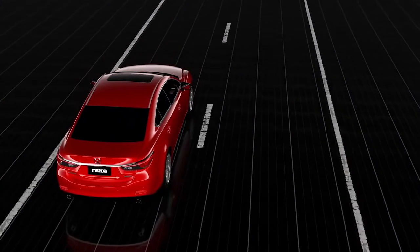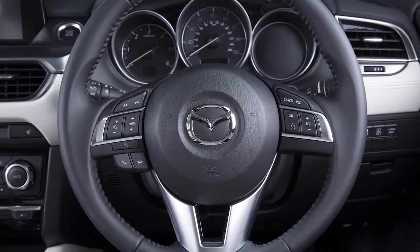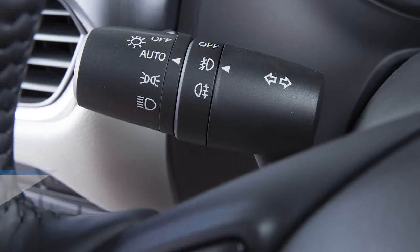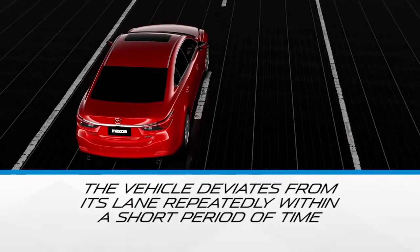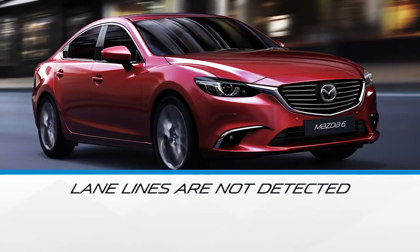If you then want to change lanes without activating indicators, you may feel a soft resistance while changing the lane. The Lane Keep Assist system will not work when using turn indicators, when you remove your hands from the steering wheel, when the vehicle deviates from its lane repeatedly within a short period of time, or when lane lines are not detected.